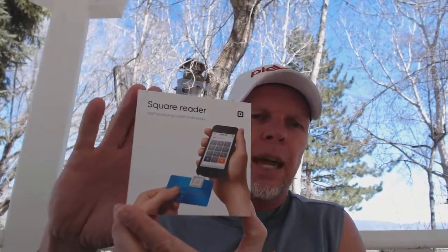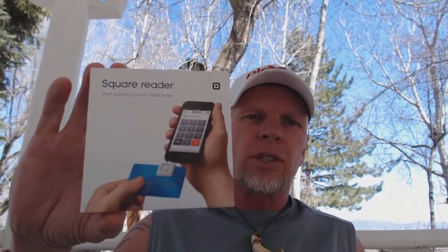I've since found out that some banks will give you this Square for free. They charge you a service charge every time you use it, but it's a very valuable tool.